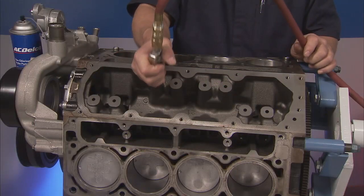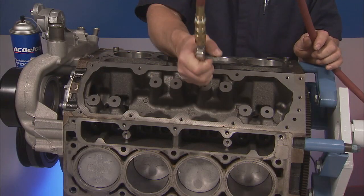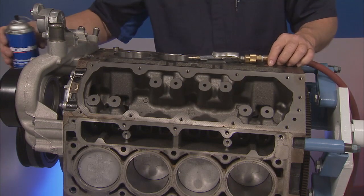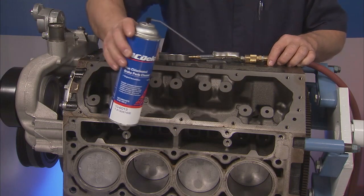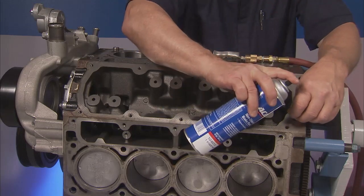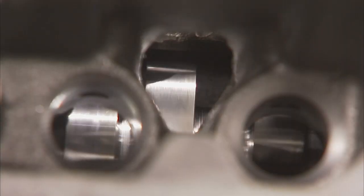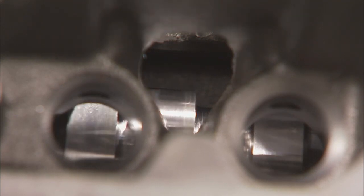When replacing AFM lifters, clean the oil control passages in the engine block by blowing through them with shop air. If a lot of debris is noted, flush the passages with brake cleaner and change the engine oil and filter. Inspect the camshaft for worn lobes and scoring of lifter bores.